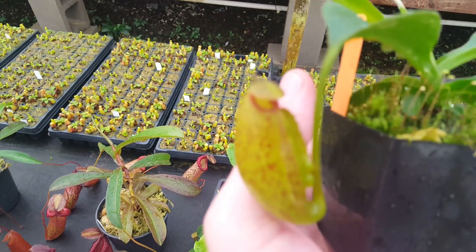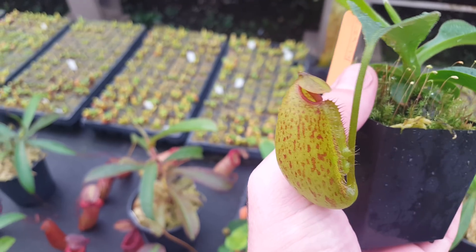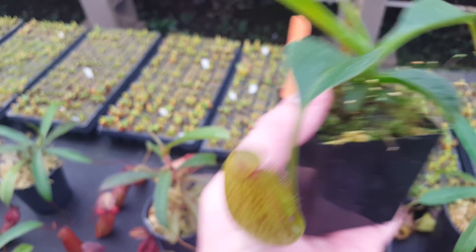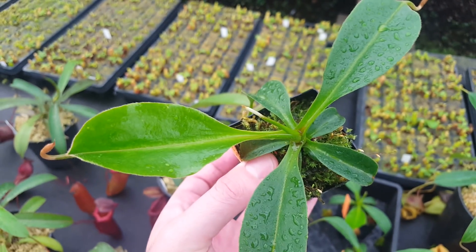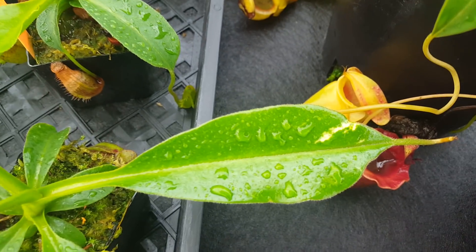You can very clearly see the influence of both parents here, especially the Aristolochioides — that's very dominant in that kind of narrow pitcher mouth and all that. But with the truncata, you see the narrow leaf attachment as well. A few of them seem to have some variegation on the leaves.